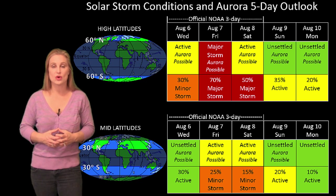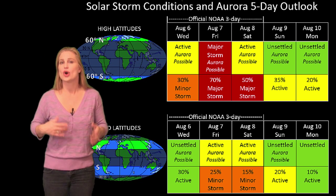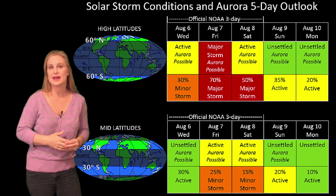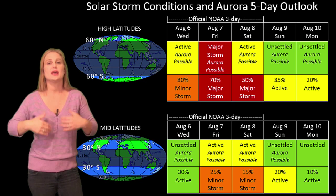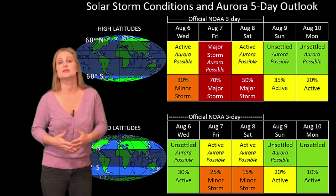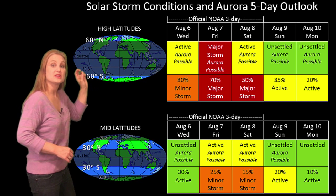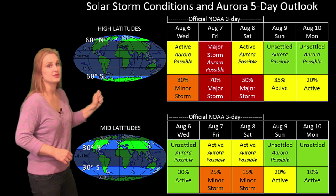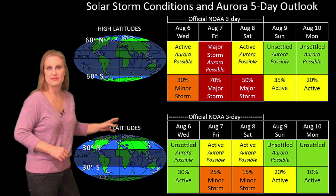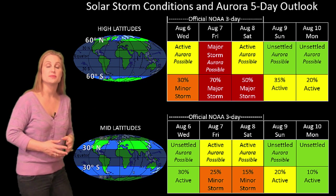Switching to our solar storm conditions and aurora possibilities over the coming week — it is quiet now. However, we are expecting some fast wind from a coronal hole to hit us around the 7th into the 8th. On top of that, that little wispy solar storm that might have an Earth-directed component — if it hits us, it will hit around the 8th, which could compound and enhance the effects of the high-speed stream. NOAA is expecting active conditions at high latitudes starting around the 7th, with about a 70% chance for a major storm at high latitudes. At mid-latitudes, we're expecting unsettled to active conditions with about a 25% chance for a minor storm, potentially carrying on through the 9th.